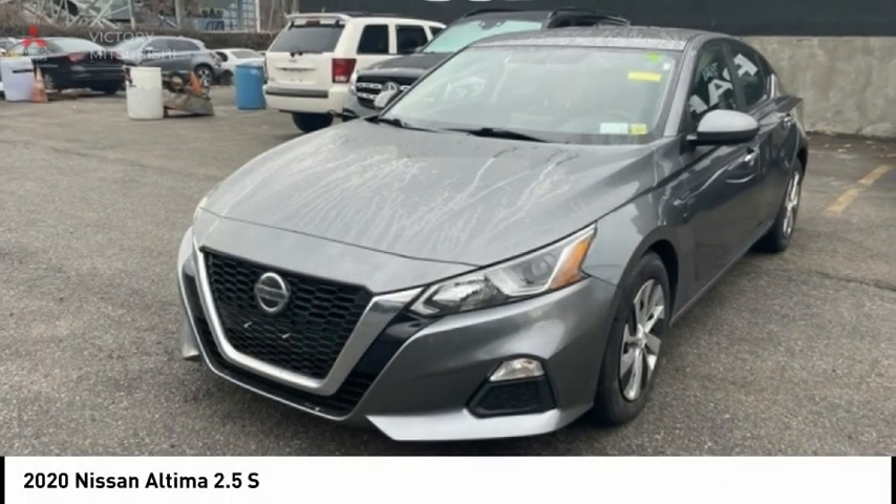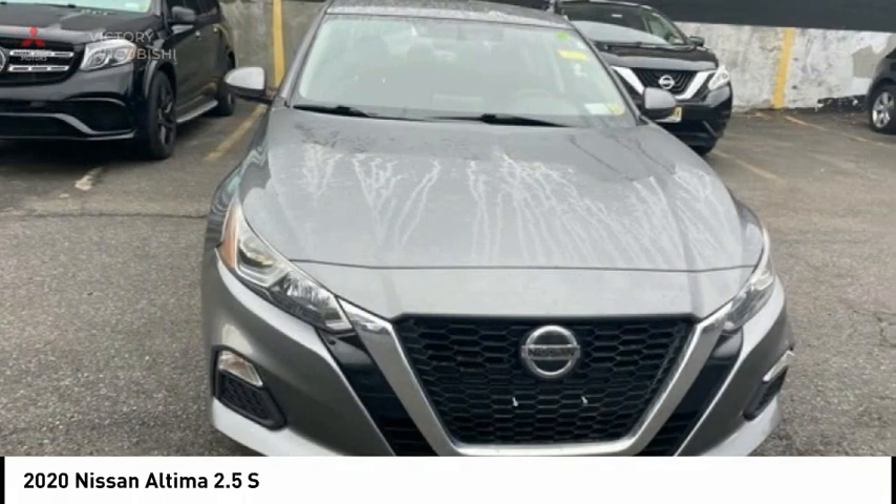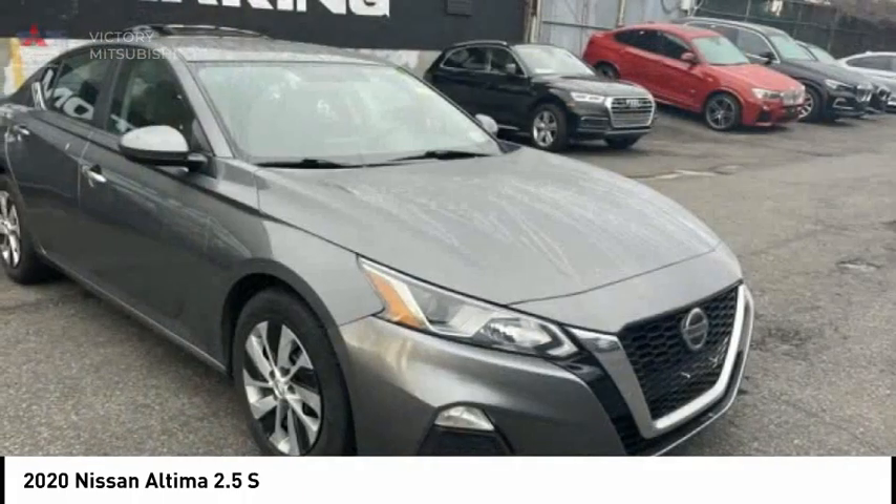The 2020 Altima. The Nissan Altima offers advanced features to make life easier, including push-button ignition, which comes standard.